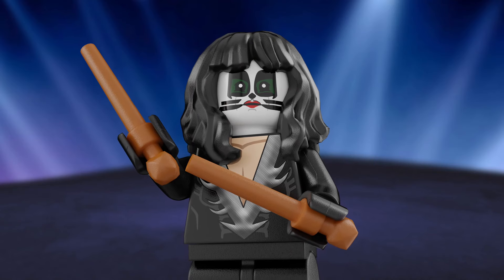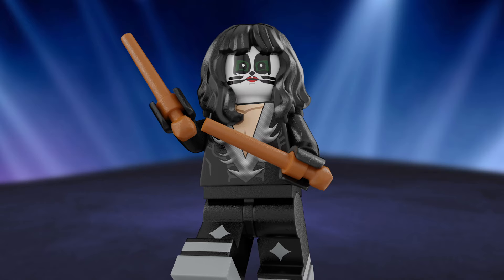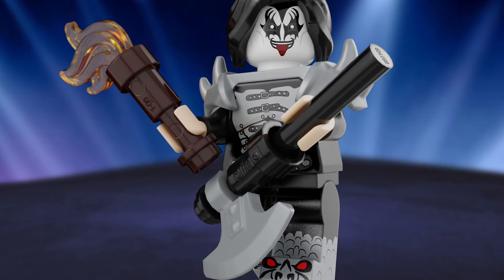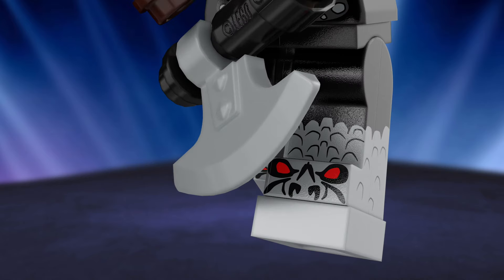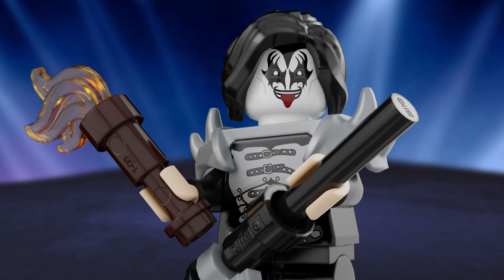Brody, which figure was your favorite to design? Well, after thinking about it a little bit, I love the Catman design even though it's not my favorite of all four. It turned out the best in LEGO form, I think. But the Demon is still so cool and definitely my top choice if I had to pick only one. The shoe printing with the face is just fantastic — the tongue out of the mouth, so good. I'm really, really happy with how it turned out.